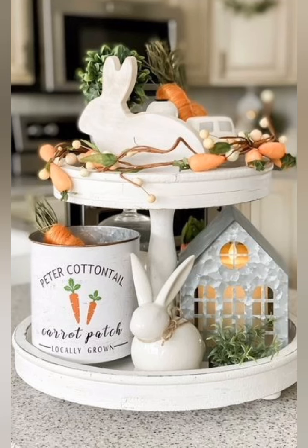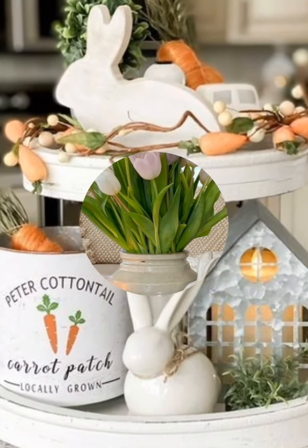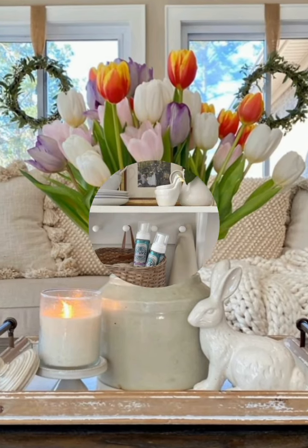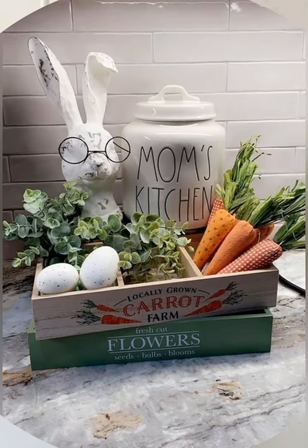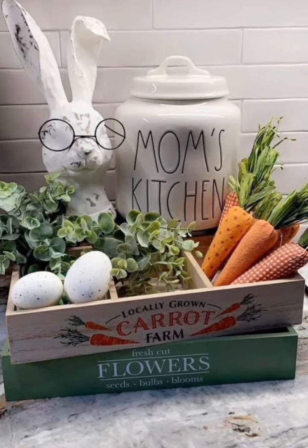Hey guys, welcome to home decor. Today I'm going to take you on a journey back in time as we explore some incredible spring vintage farmhouse decorating ideas. Spring vintage farmhouse decor often incorporates pastel colors, distressed wood, and rustic elements. Consider floral arrangements in antique pictures, wooden signs, and soft natural textiles like linen or burlap for a charming touch.